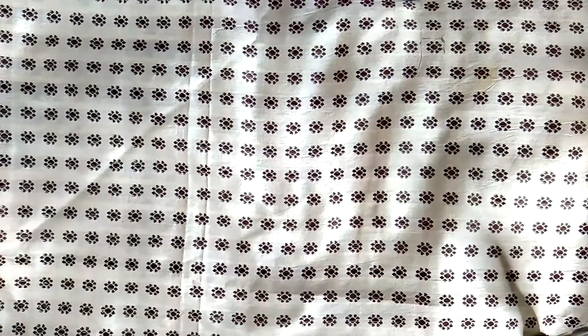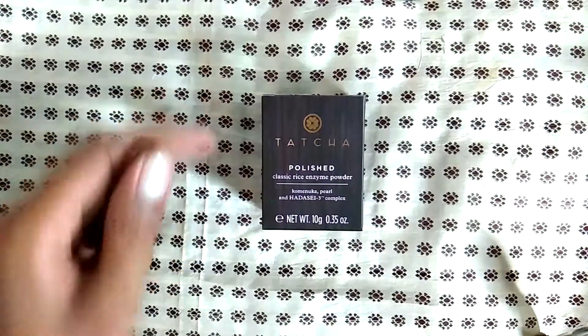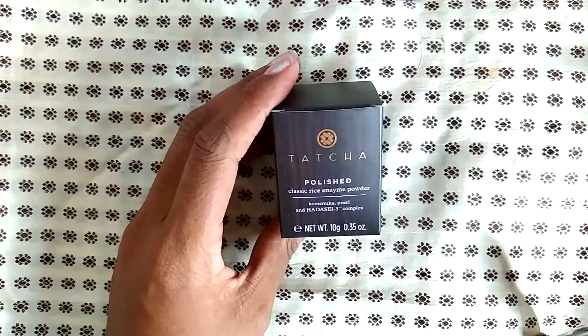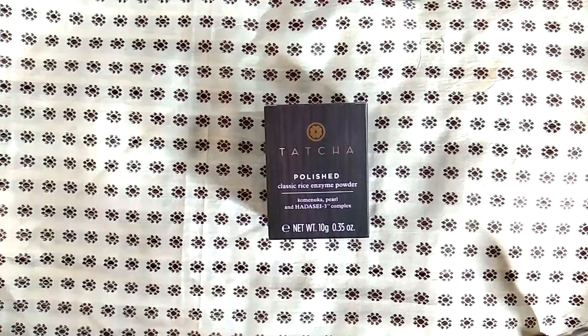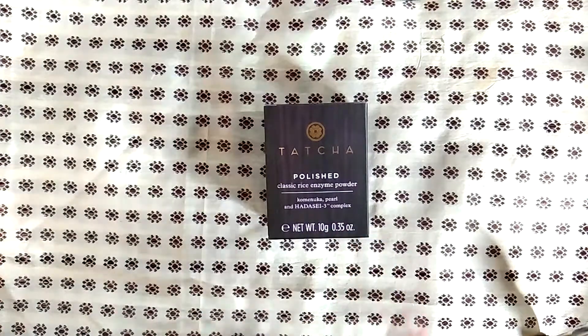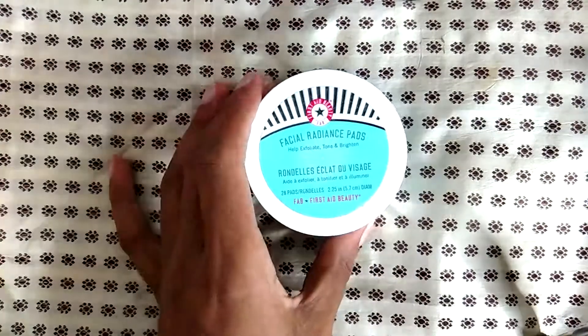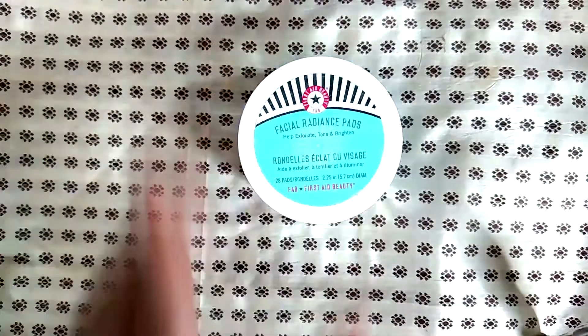This small Caudalie is what got me started on the big bottle. This is the Tatcha polished classic rice enzyme powder — it comes in a little pot with a slider at the top. I liked it; I can see where they're going with it. It didn't break me out, but even though it's supposed to be an enzyme powder, I don't feel like it did more than the Boscia peeling gel, so I did not decide to purchase the big version.